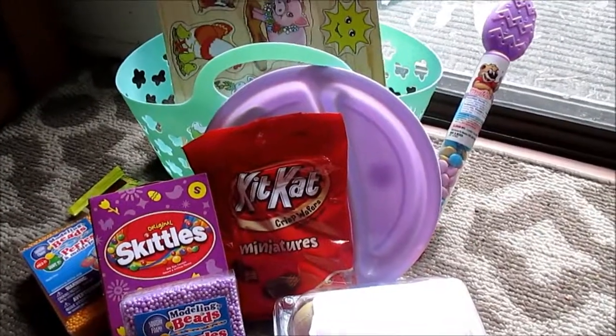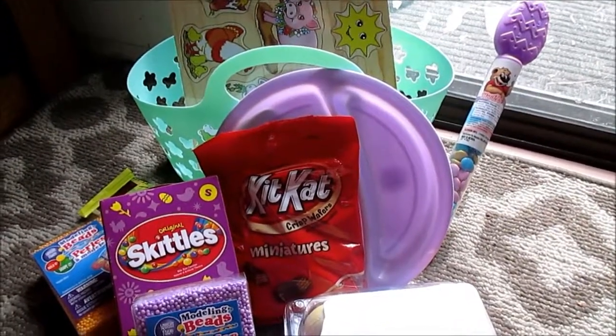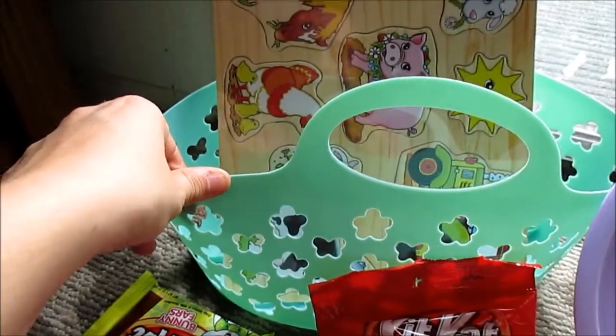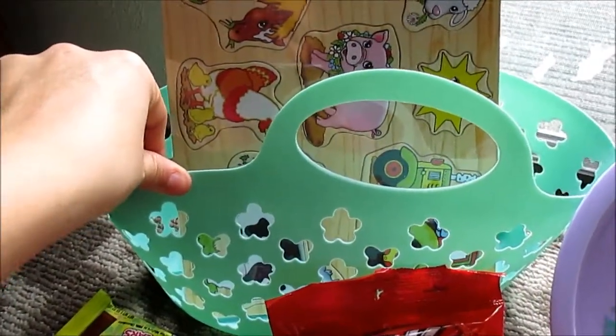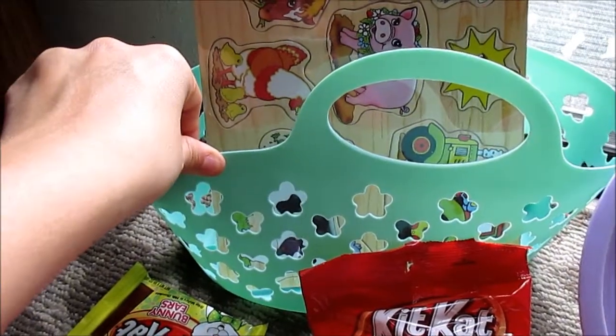Everything was bought from the Dollar Tree or the 99 cent store. This basket that my sister got — she really didn't need another one — but my sister figured she could put her toys in here.